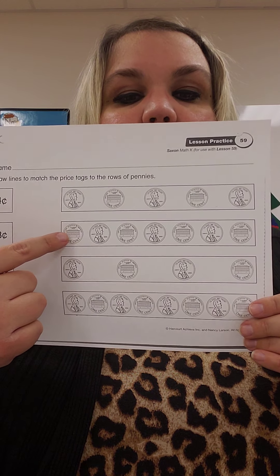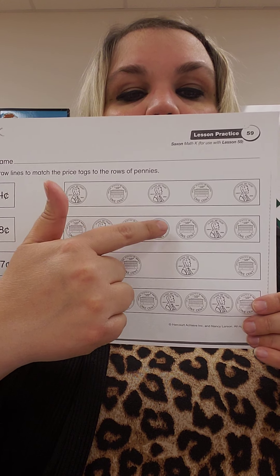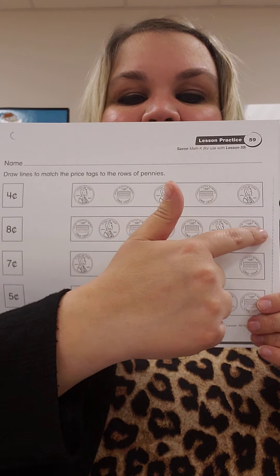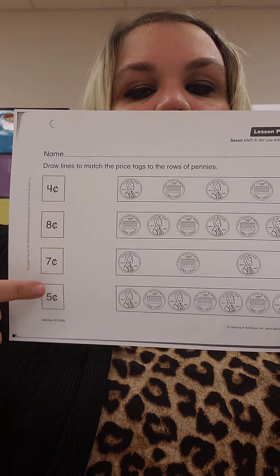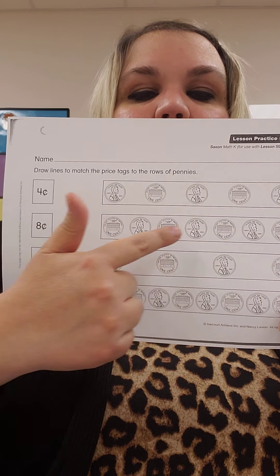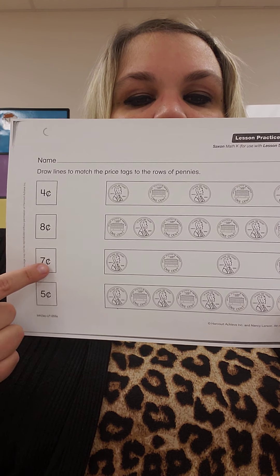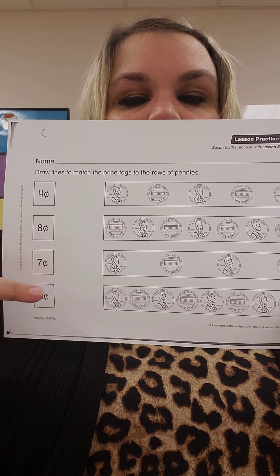Let's count this one. One, two, three, four, five, six, seven. Where's the number seven? Here it is. This many pennies, seven cents, matches this price tag right here. So you draw a line across to it.